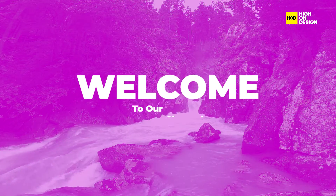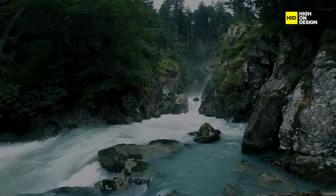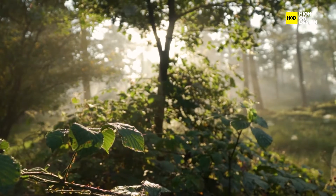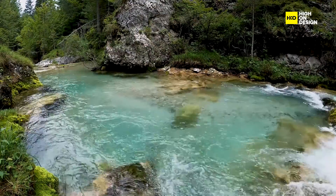Hey there! Welcome back to our channel. Today, we're diving deep into the fascinating world of biomimicry, where we take a closer look at how Mother Nature herself can inspire us to create sustainable and innovative solutions for a better world.